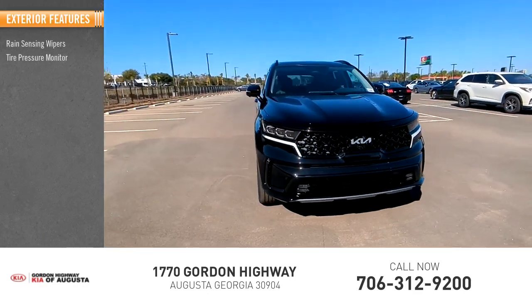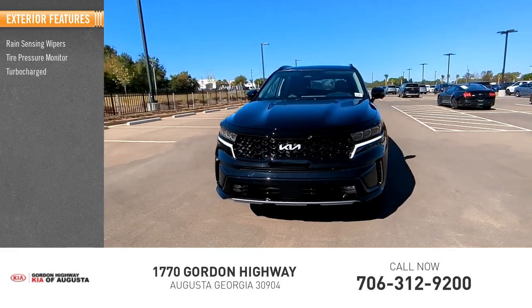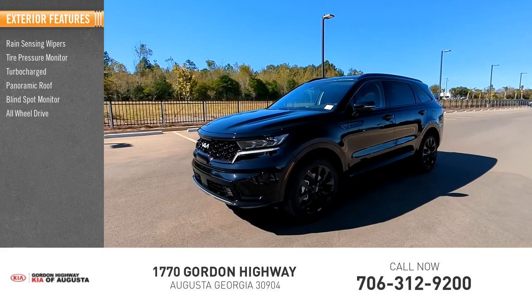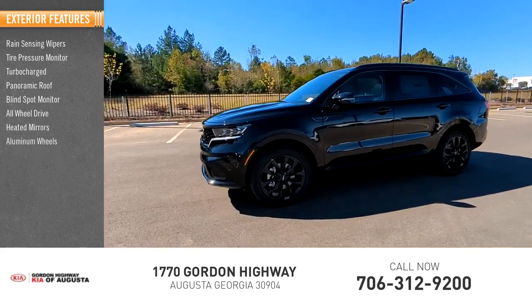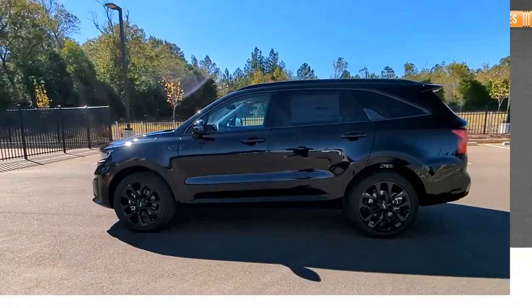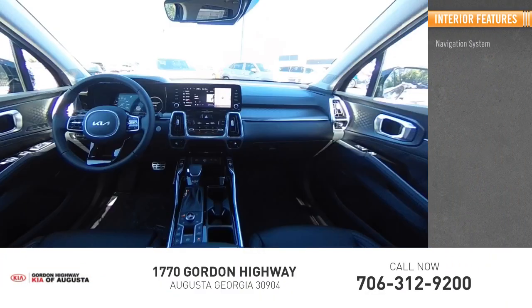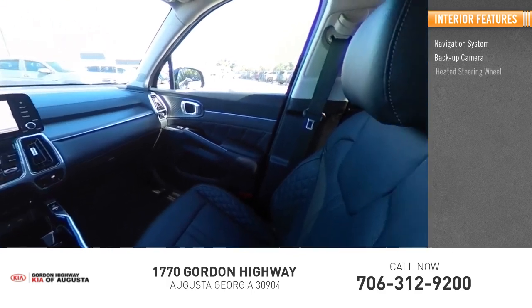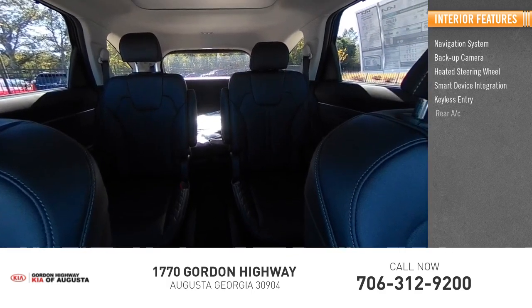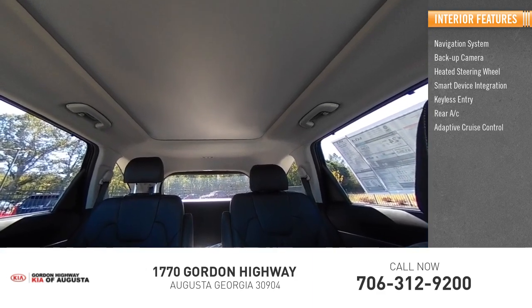Here are some of this vehicle's great options: rain sensing wipers, tire pressure monitor, turbocharged panoramic roof, blind spot monitor, all-wheel drive, heated mirrors, aluminum wheels, rear spoiler, remote engine start. Inside you'll find a navigation system, backup camera, heated steering wheel, smart device integration, keyless entry, rear AC, and adaptive cruise.